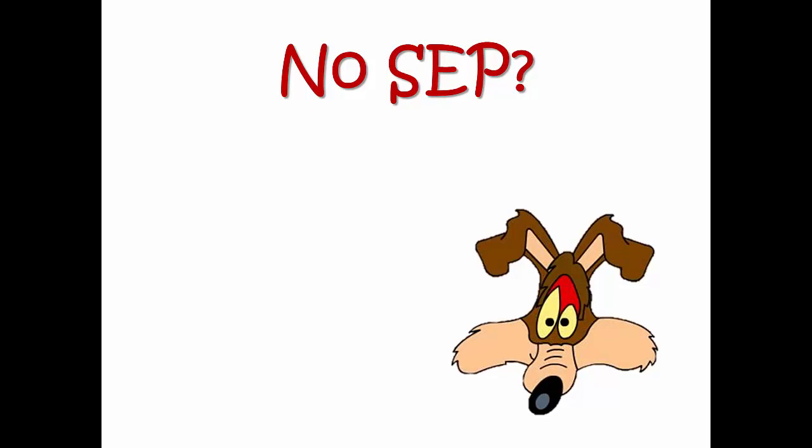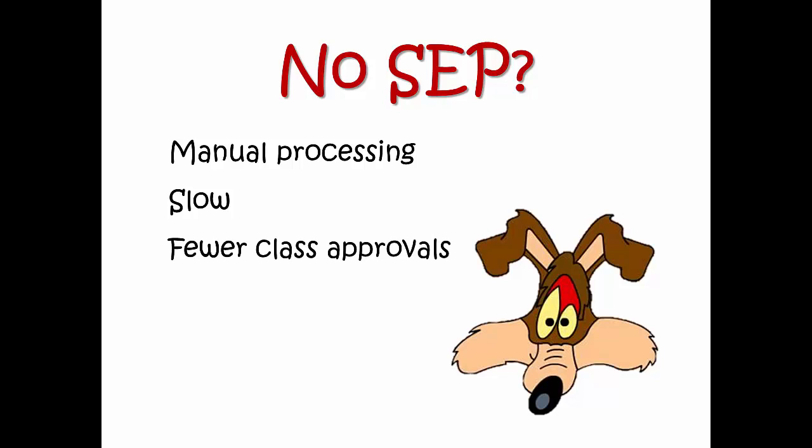No SEP? No problem — but your record will require manual processing, which means we will have to create a pseudo-SEP to try to determine which classes you declared that should be eligible for payment. This takes time. Because we may not be sure what you're attempting to do, we may not approve classes initially for these particular situations. Be aware that transfer credits from other institutions, which are recorded by advisors and evaluators but not DVA school certifying officials, may later cause overpayments and wasted effort, as the DVA will only pay for a passed course once.